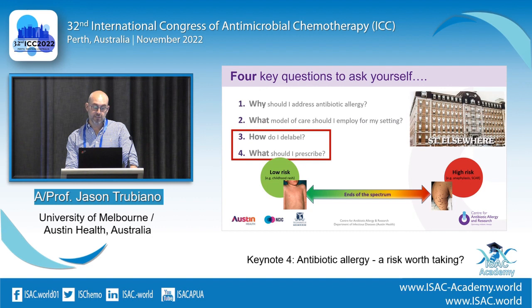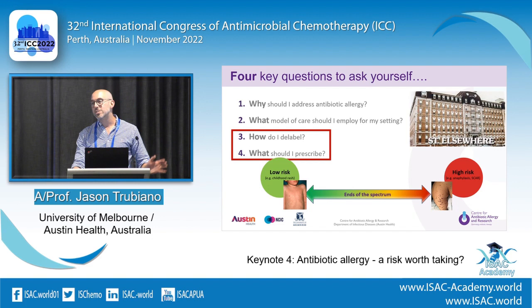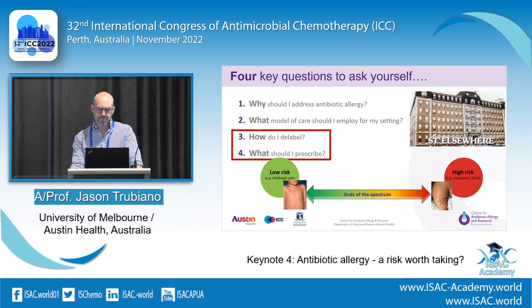The four key questions you have to ask yourself if you're setting up a program are: why should I address this in the first place? What would the model of care look like? You can't just take one model and implement it somewhere else. How do I actually do it? And what should I prescribe in the meantime? You have to differentiate between low risk and high risk — low risk being the childhood rash, high risk being severe cutaneous adverse reactions like DRESS and SJS.